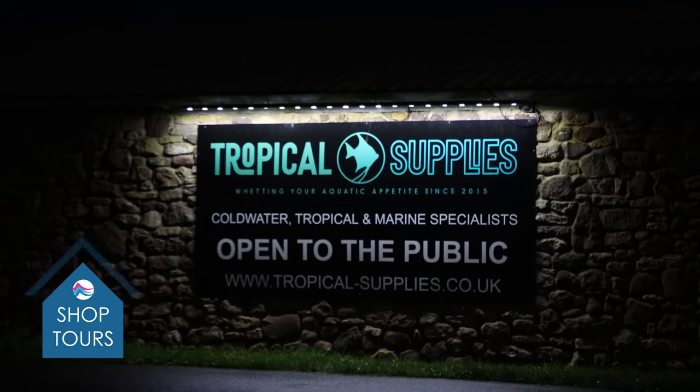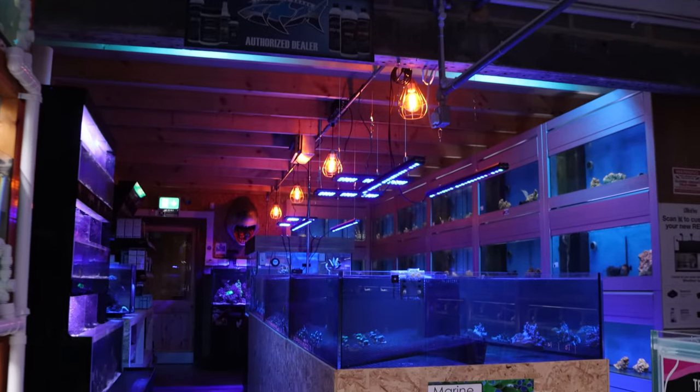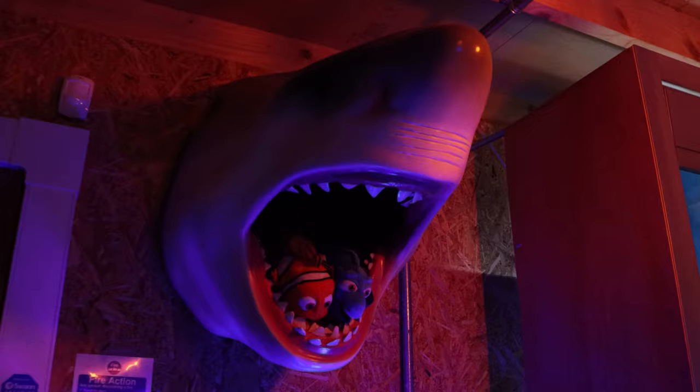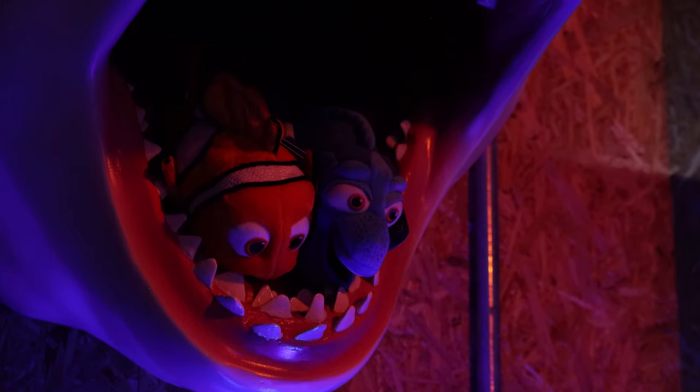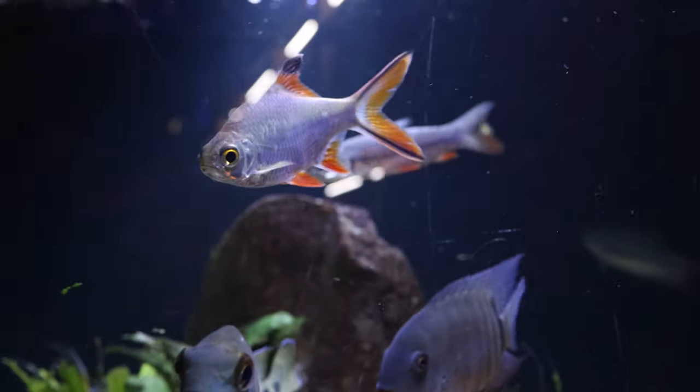I founded Tropical Supplies North East in 2015 in a small outbuilding on my parents' family farm. We started off with around 18 four-foot aquariums and over the years we've moved into this 5,000 square foot unit, which currently holds around 250 aquariums and anywhere between 10,000 and 12,000 cold water, tropical, and marine fish, corals at any one time.